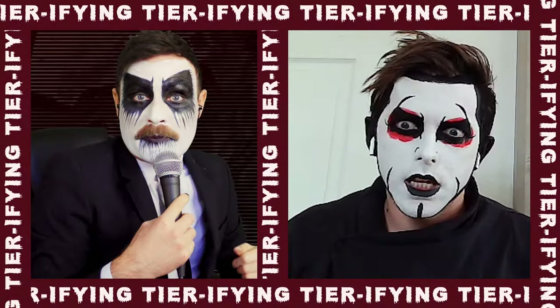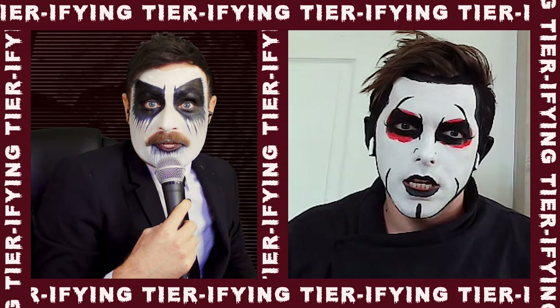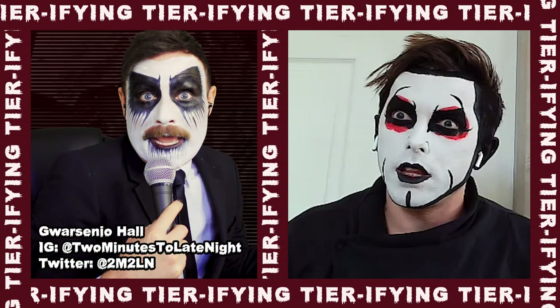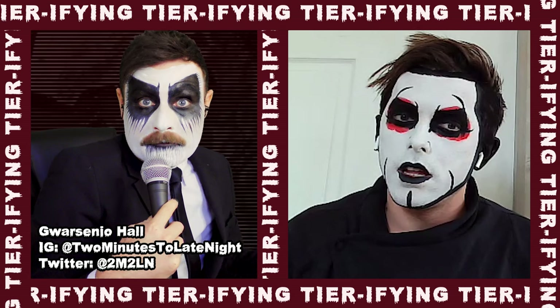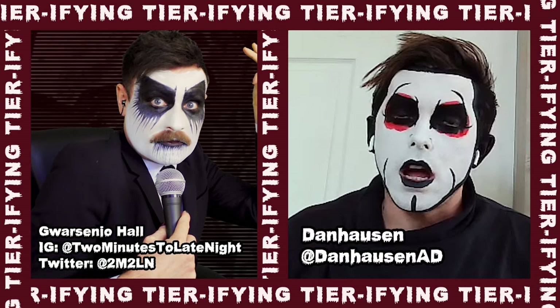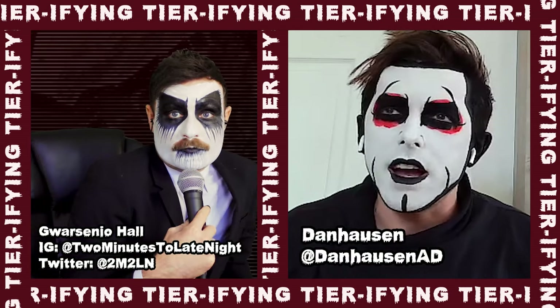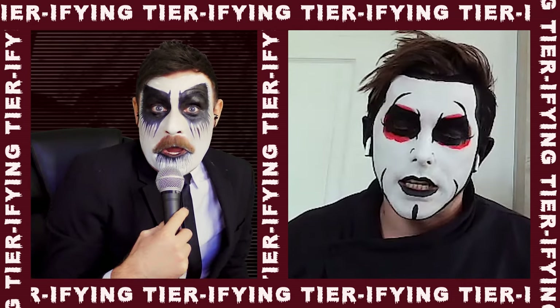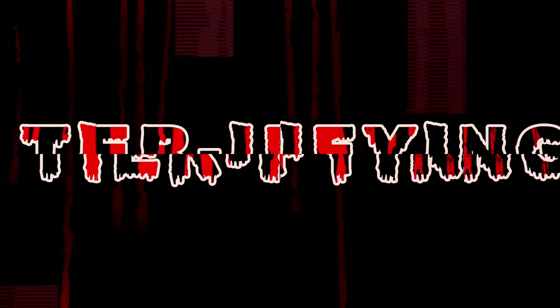Thank you so much for joining us on CoreyTaylor.com. Follow 2MinutesToLateNight at 2M2LN on Twitter, and at 2MinutesToLateNight on Instagram. Dan Hausen, your socials? Dan Hausen at DanHausen on everything. Good night.